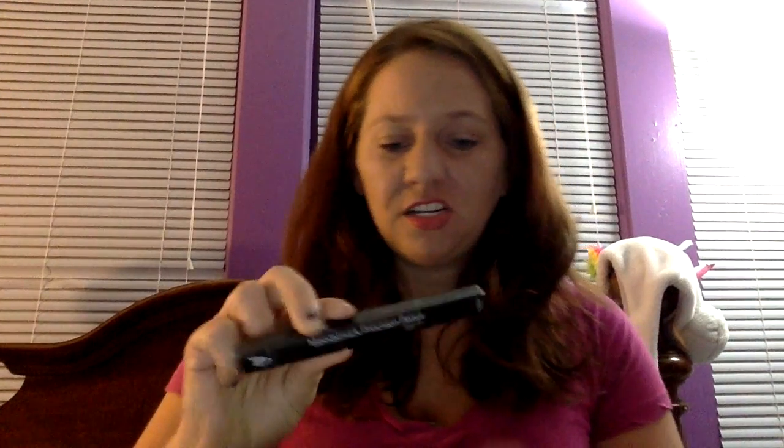There's the Moodstruck 3D lashes, and I think everybody knows what these are — they are what Younique started getting famous for. And then the Moodstruck precision pencil eyeliner in the color Perfect.